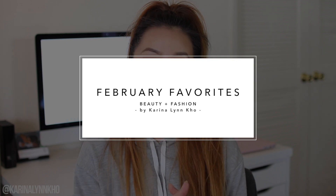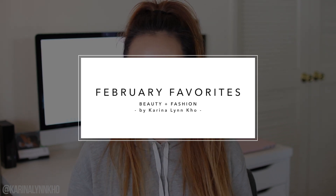Hi guys, it's Karina and welcome back to my channel. Today's video is going to be a favorites video. I have not done one of these in a really long time, but I feel like I have enough stuff to talk about for this month, so we're just going to get right into it.